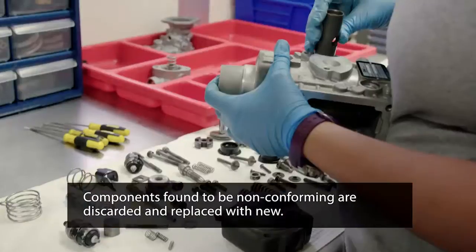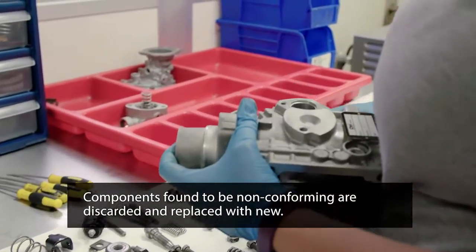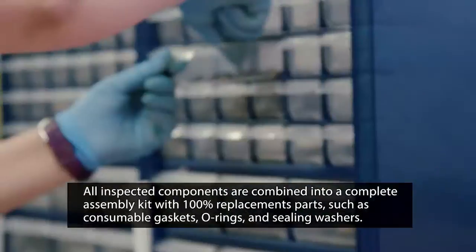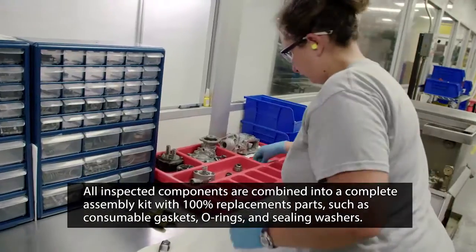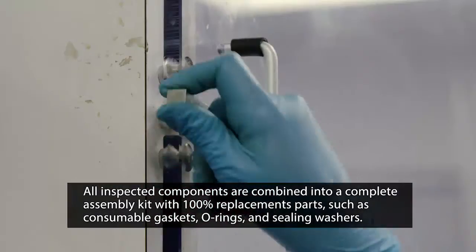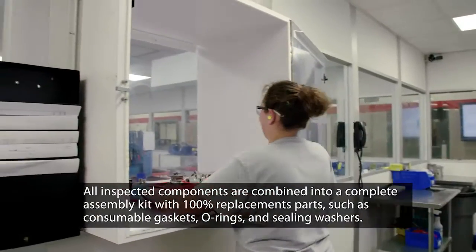Components found to be non-conforming are discarded and replaced with new. All of the inspected components are then combined into a complete assembly kit with 100% replacement parts, such as consumable gaskets, O-rings, and sealing washers.